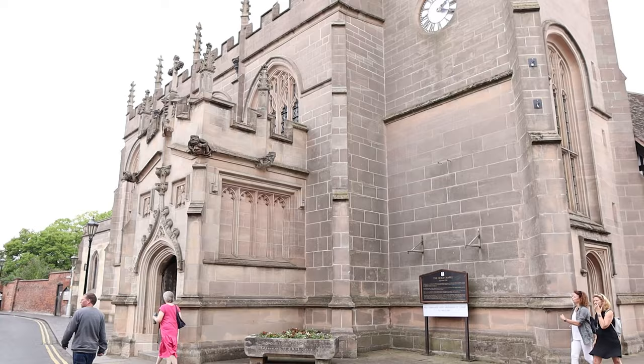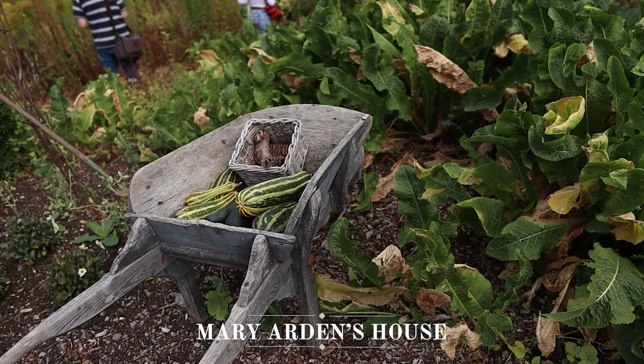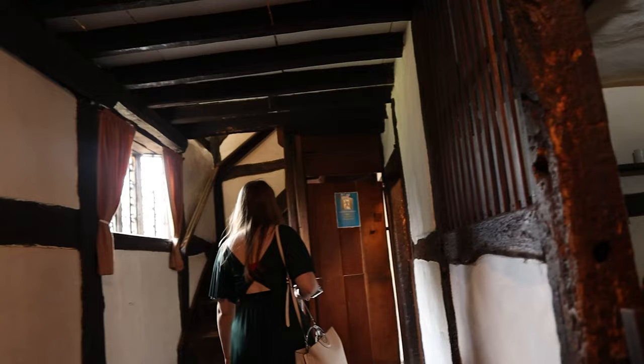Going back in time a little, there is Mary Arden's House, which was the home of Shakespeare's mother. This is a working farm where you can see how people lived in the 16th century, and you can explore the Tudor buildings that have been restored to their original state, as well as the beautiful gardens.